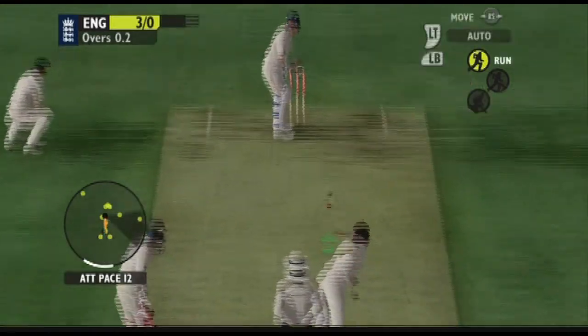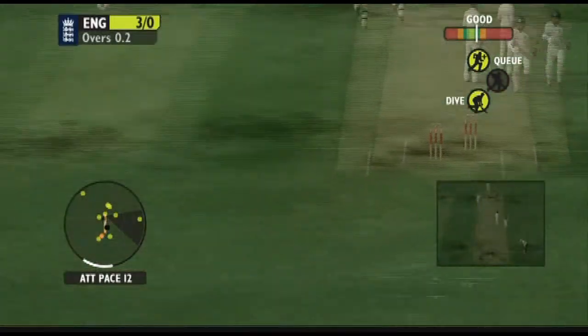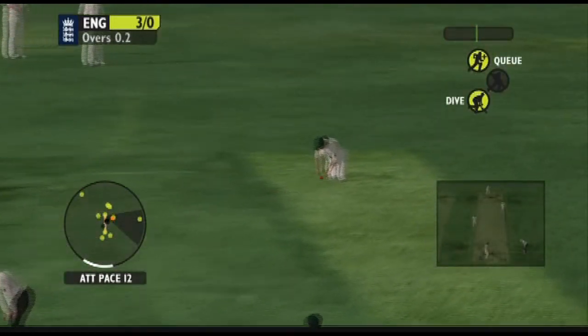What impact do you think the infamous Bodyline Tour had on the way the game is played today, other than, of course, the strips and the leg side fielders?